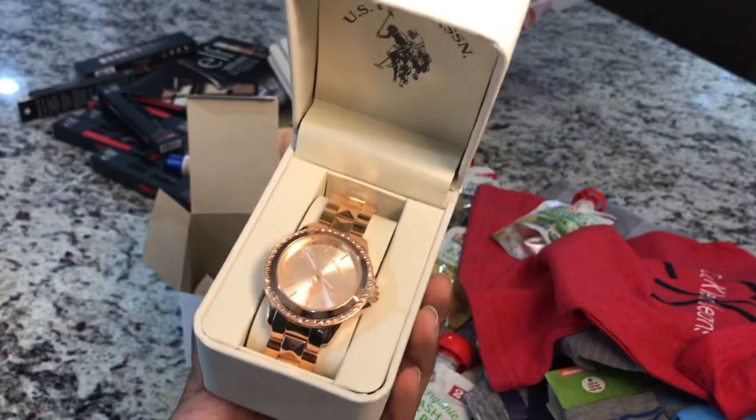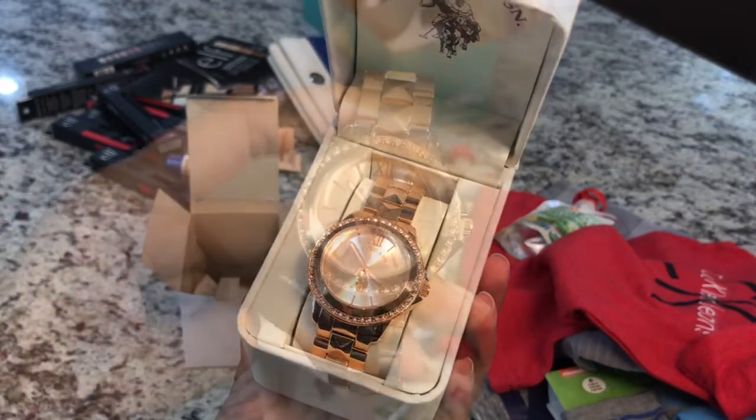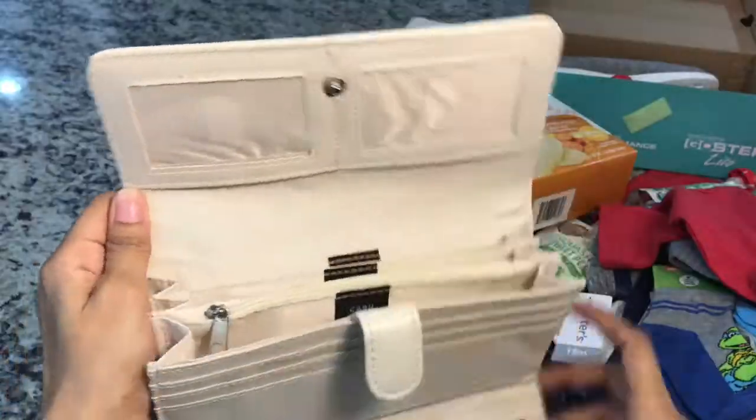The next two things my husband got for me, so I'm including them in this haul. This beautiful watch — its rose gold color looks stunning. And this wallet, which is also very nice, sturdy and spacious. I love it, thank you!